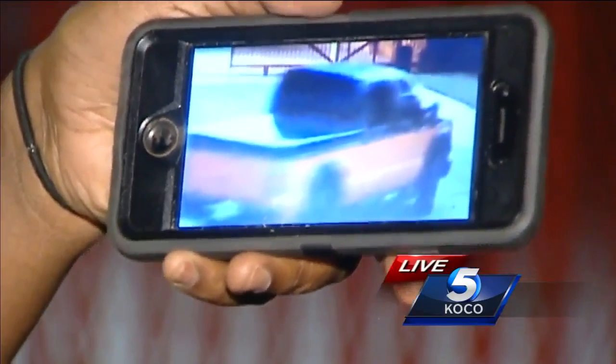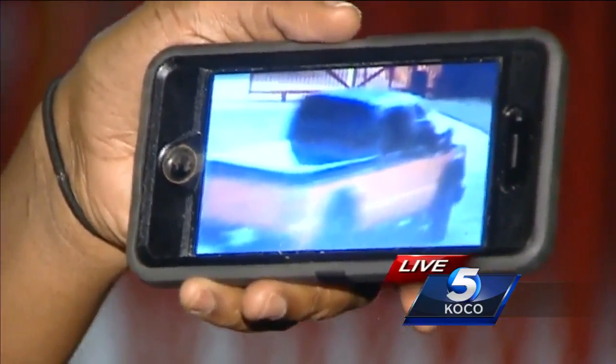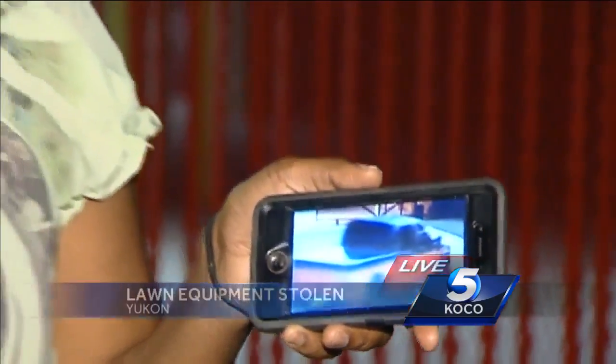Take a look at the truck — the color is very distinct, orange with black trim. If you recognize it, call police. Live near Sarah Road and 66th, Petrina Adger, KOCO 5 News.